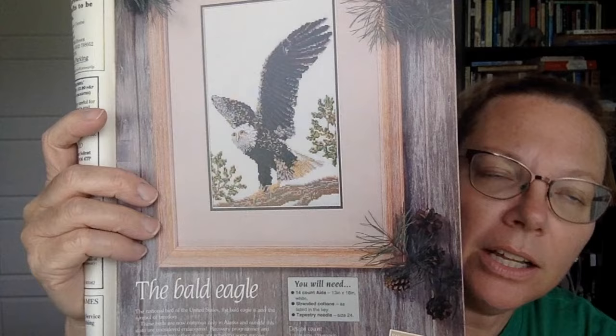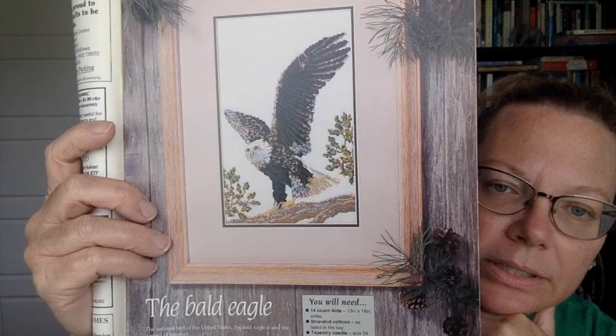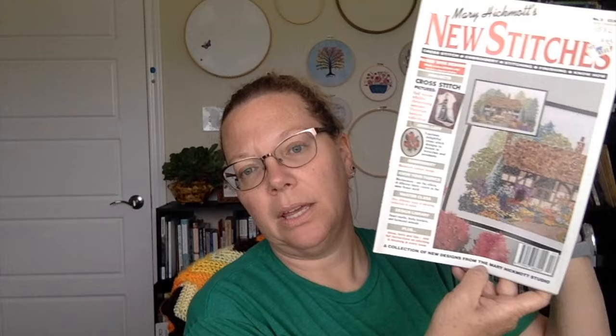Next design is the bald eagle. It is 115 stitches wide by 159 stitches high. All of these designs are Mary Hickmott designs — it doesn't list another designer. Even at the beginning it says 'a collection of new designs from the Mary Hickmott studio.' The chart has a lovely overlap, and there are instructions on how to do the face, the eyes, and the backstitch for the beak.